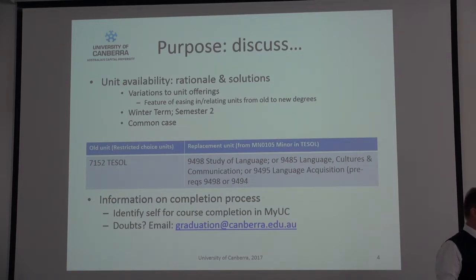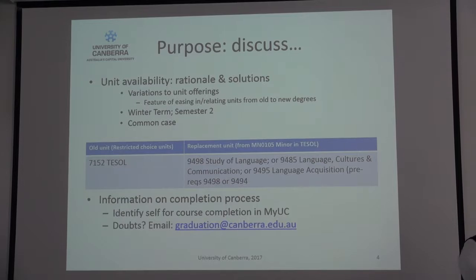We've gone through to identify units to offer in winter. The process we're going through to offer units in semester two is that we've got some exhaustive data out of the university system about every one of you to make sure that the units you actually need are going to be offered. That's the basis on which we've determined the list that Cathy just referred to — the winter term ones.